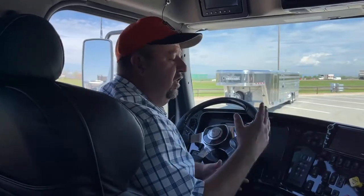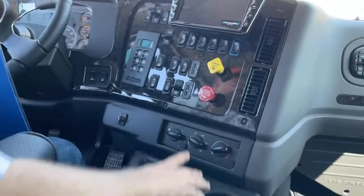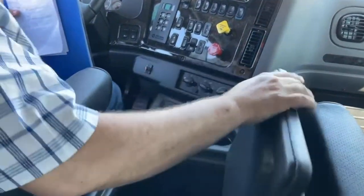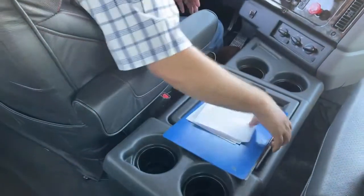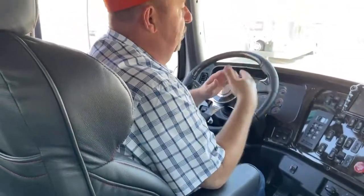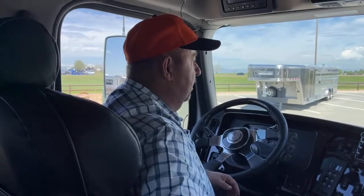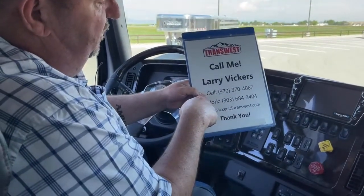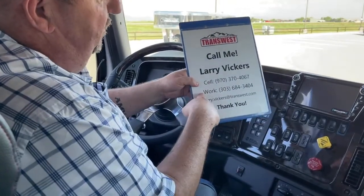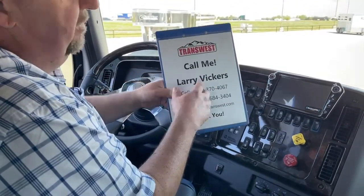I do enjoy the questions during the videos — keep those coming. As we continue on, this is our basic climate control located right here, and there are a couple of cup holders as well as a substantial amount of storage right here. As we finish up today, please remember that we're also in the market to buy trucks — not only sell them, but we'll purchase them from you. We'll come get it, cash in hand. If you have any other questions, feel free to give me a call. My name is Larry Vickers. I can be reached at 970-370-4067, or the work extension 303-684-3404. Feel free to email me at larry.vickers@transwest.com. Thanks for tuning in today.